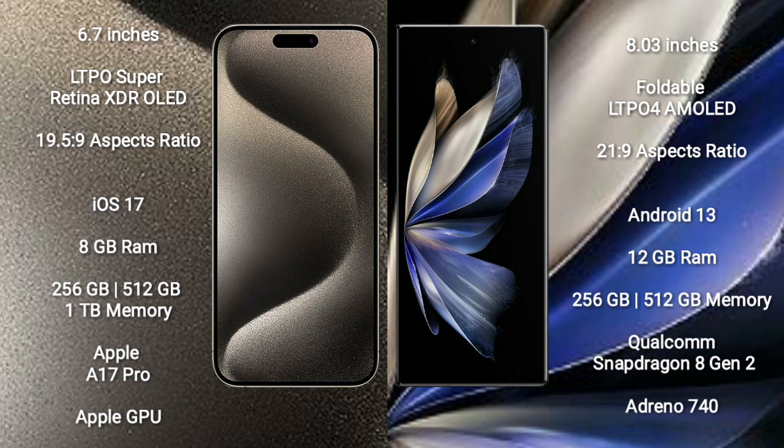Vivo X Fold 2 comes with an 8-inch foldable LTPO 4 AMOLED display and an aspect ratio of 21:9.